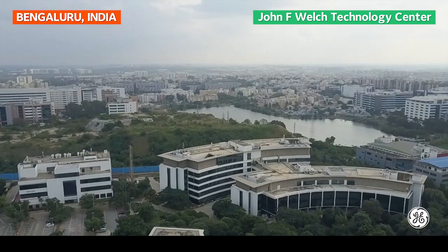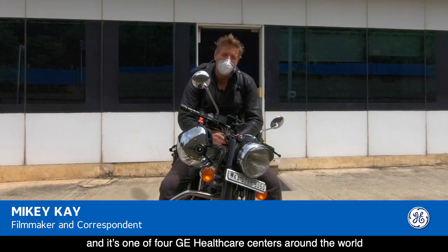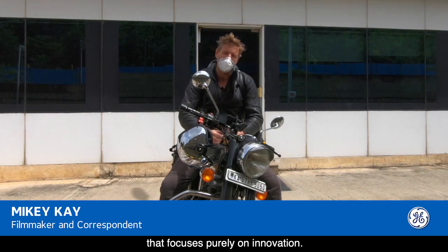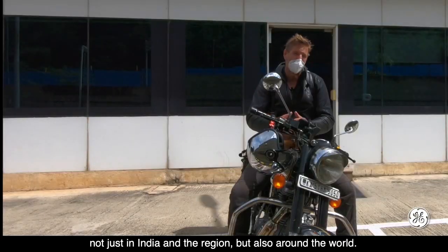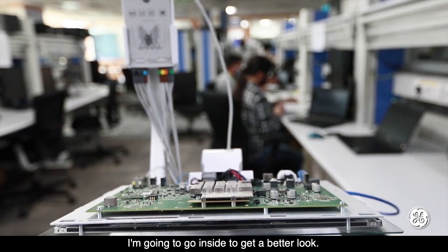This is the John Welsh Tech Centre, one of four GE Healthcare centres around the world that focuses purely on innovation. Built in 2000, the centre strives to improve innovation not just in India and the region, but also around the world. I'm going to go inside to get a better look.